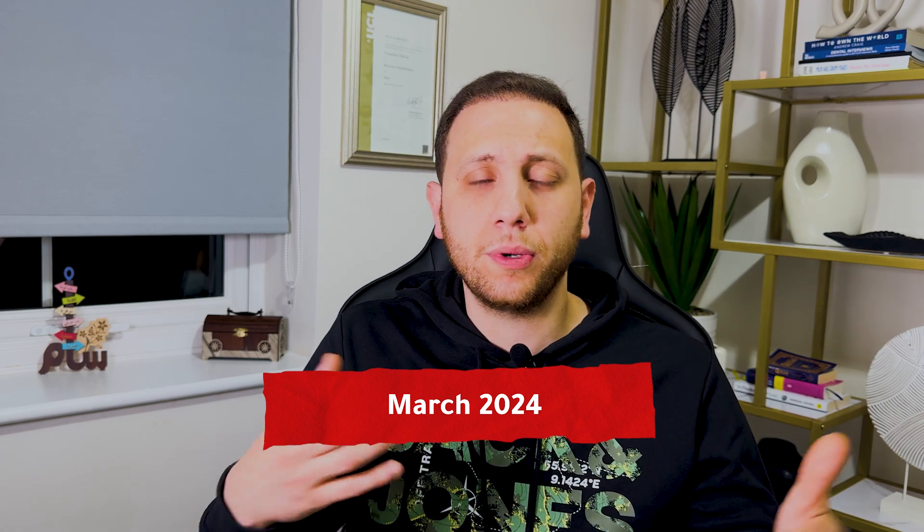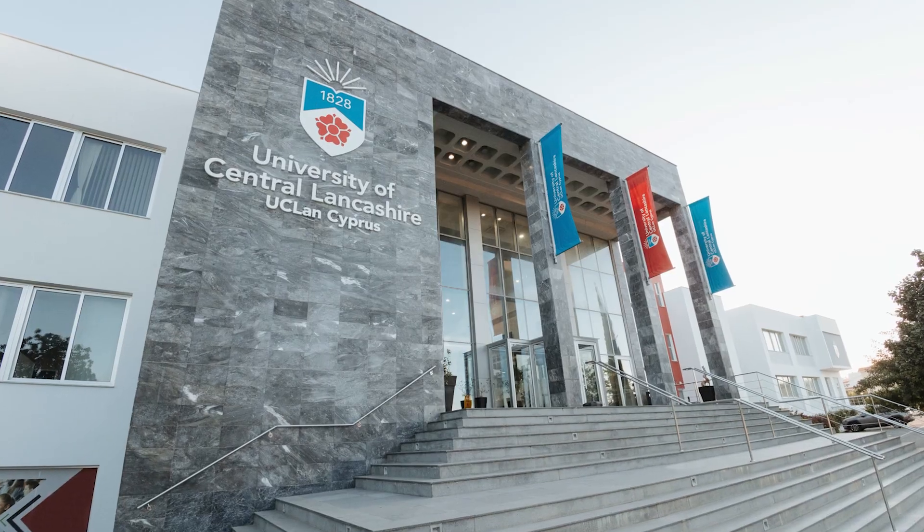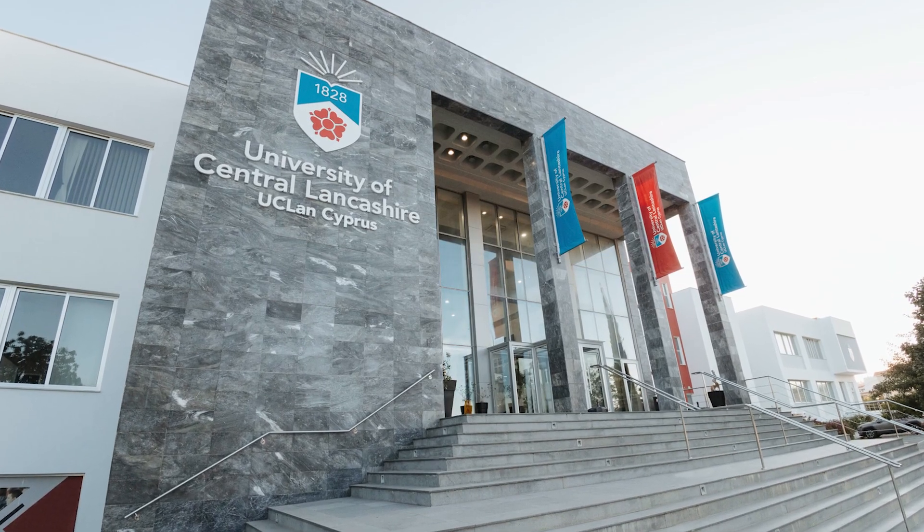This course is at the University of Central Lancashire, located in Preston in the northwest of England, near Manchester. They have a big university and dental college. The course runs alongside the university's own undergrad students, covering the fourth and fifth years of the undergraduate dental program.